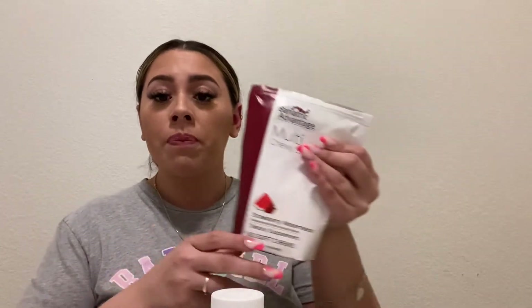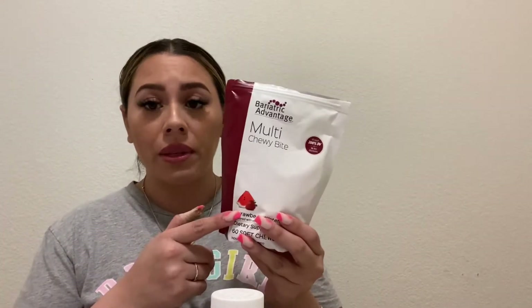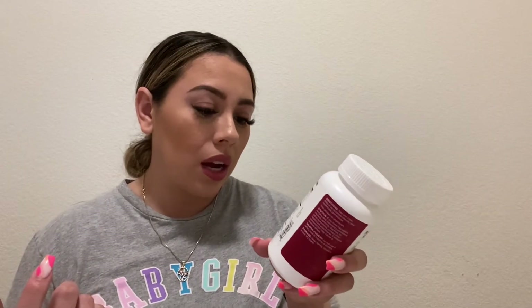One important thing: you have to take the calcium and the iron at least two hours apart — you can't take them together. My schedule is: around 9 a.m. after my coffee I take my two multivitamin chewies; right before or after lunch around 12 p.m. I take my calcium; then around 2 to 3 p.m. I take my iron chew. One bottle of 30 soft chews lasts one month.